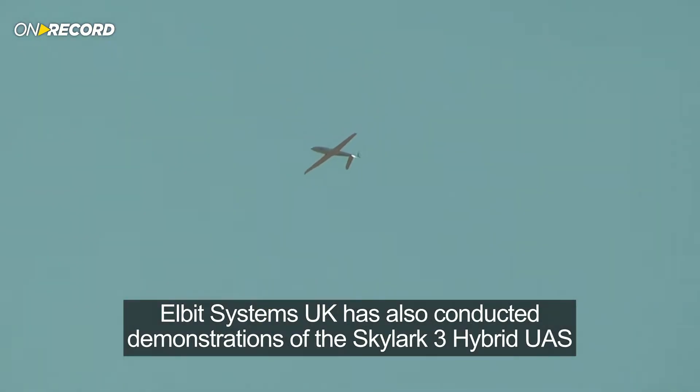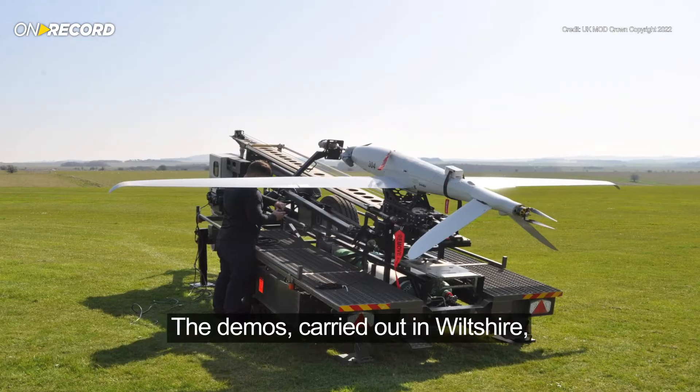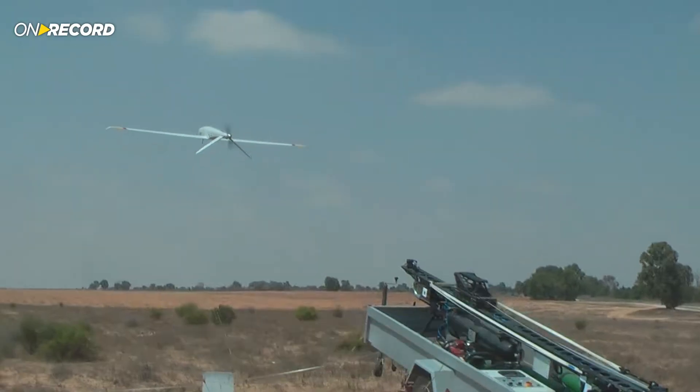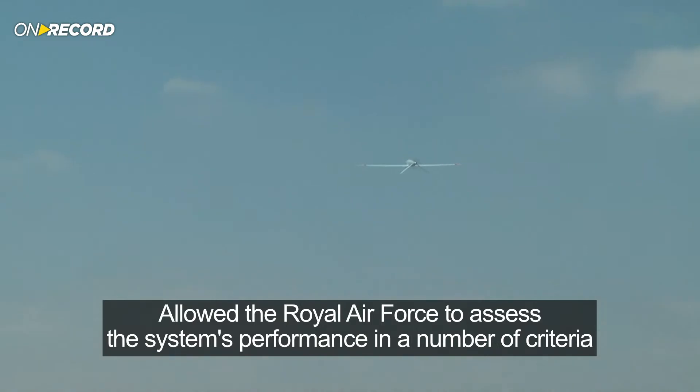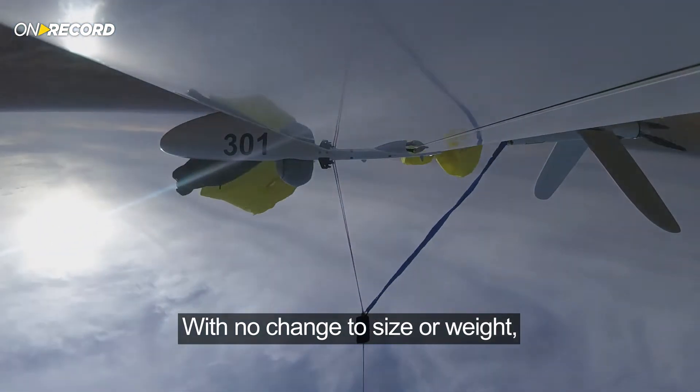Adding to the RAF Net Zero efforts, Elbit Systems UK has also conducted demonstrations of the Skylark 3 Hybrid UAS. The demos carried out in Wiltshire allowed the Royal Air Force to assess the system's performance across a number of criteria. The Skylark 3 Hybrid delivers up to 18 hours of endurance with no change to size or weight, significantly increasing mission effectiveness and cost efficiency.